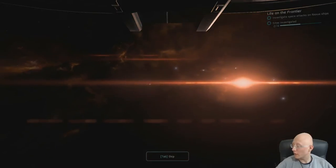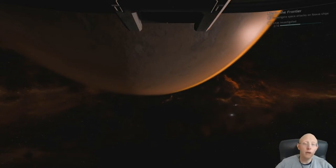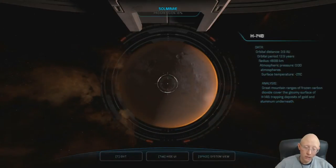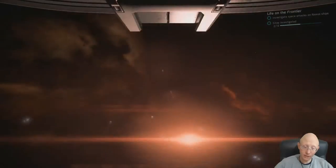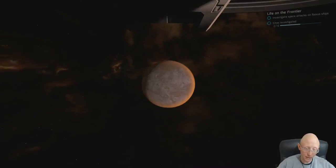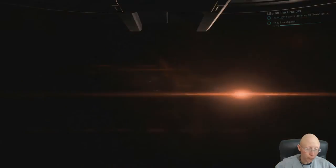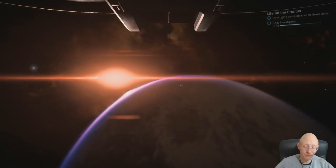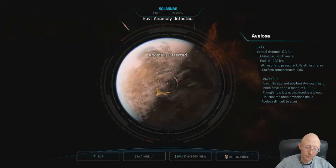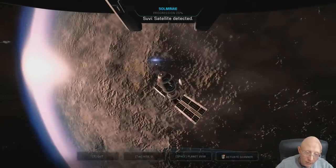We're gonna do a discovery - we're gonna investigate all the planets, like always, for the progression and stuff like that. We got something here. We're gonna do that one last, just to make sure. Anomaly detected, probes launched. Satellite detected - ID Nexus.